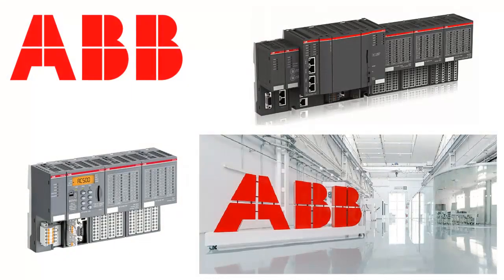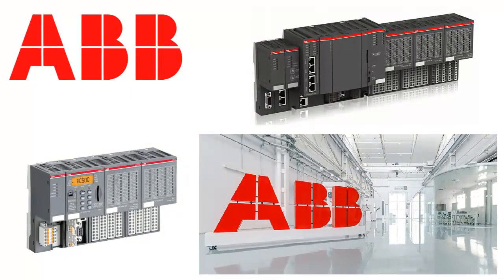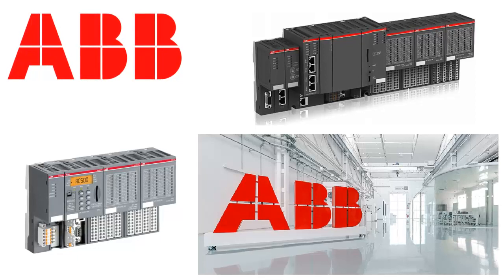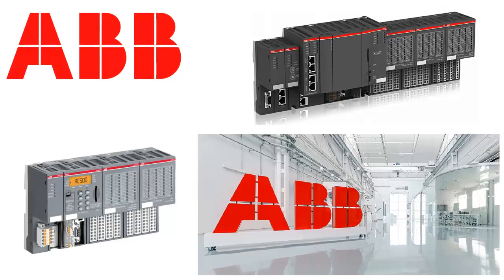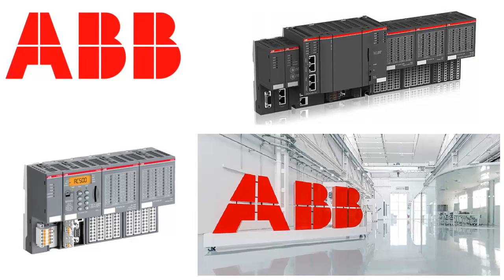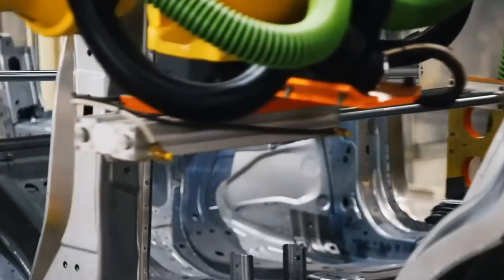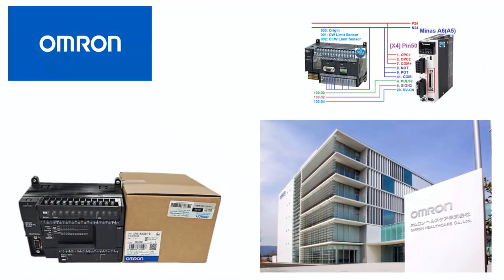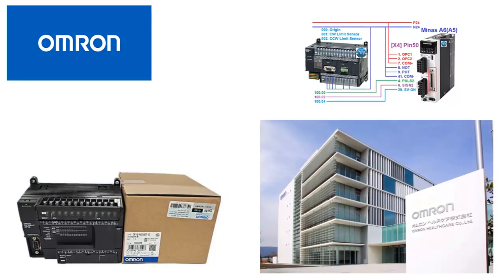ABB: renowned for its PLCs in process automation and energy-related applications. Offers PLCs with advanced process control features and communication capabilities. Suitable for applications in power generation, water treatment, and other process industries.